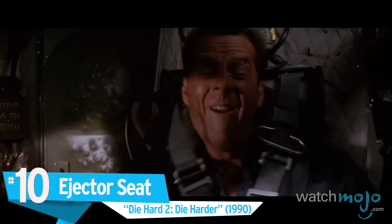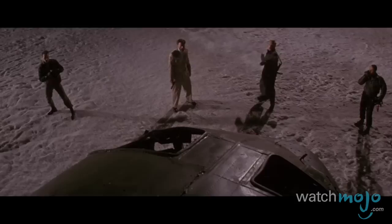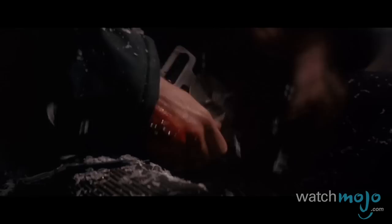Number 10: Ejector Seat, Die Hard 2: Die Harder. How could filmmakers possibly up the ante on the high-octane action scene in the original Die Hard? While they came up with some interesting ideas, things didn't always end up entirely convincing, especially as the film aged. The worst offender is a scene where John McClane must escape an airplane that's about to explode via ejector seat. While the sequence is undoubtedly riveting, the effects are not. Willis was shot in front of a blue screen, where he was attached to a machine that rotated him again and again, with some fancy camera work adding to the effect. Willis grimaces admirably, but the effort to superimpose that image over that of a previously exploded plane let him down.